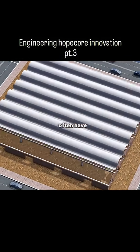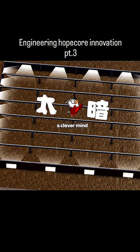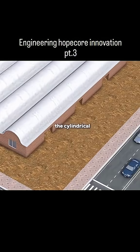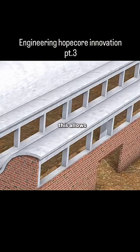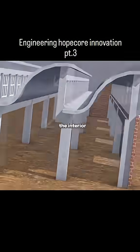However, such buildings often have poor natural lighting at the center. A clever mind like yours would think of splitting the cylindrical roof in half, then joining the two halves together, leaving a gap at the top for windows. This allows natural light to enter and brighten the interior.